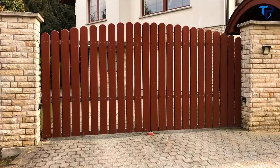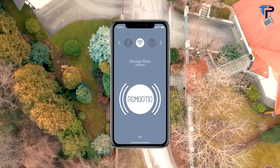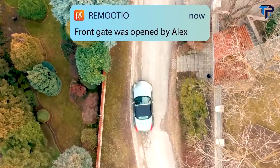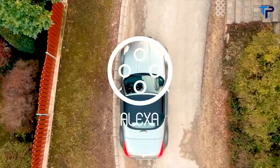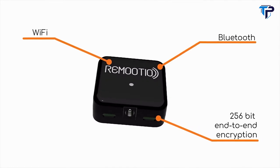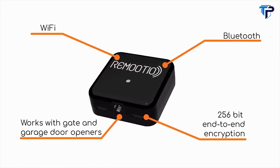Imagine having a smart gate or garage door with Bluetooth and Wi-Fi connectivity that works with your smartphone, opens automatically as you arrive home, notifies you about anything you need to know, and also works with Alexa. Today, it all becomes possible with Remotio — the first versatile, end-to-end encrypted Bluetooth and Wi-Fi enabled smart remote controller that makes your old gates and garage doors smart.